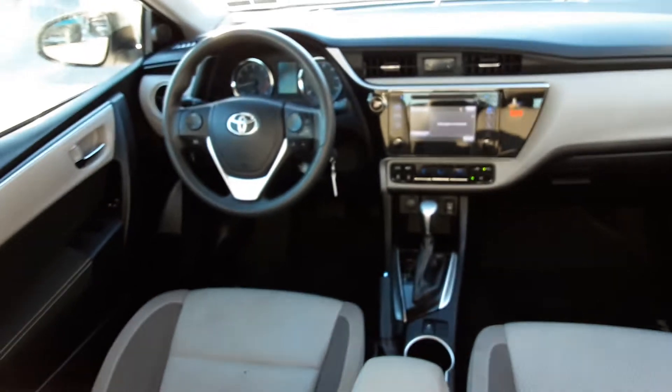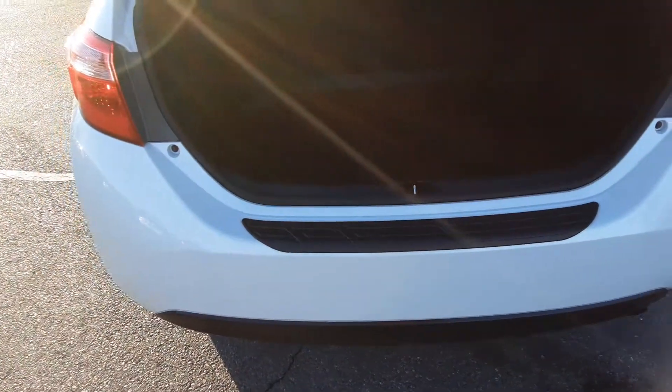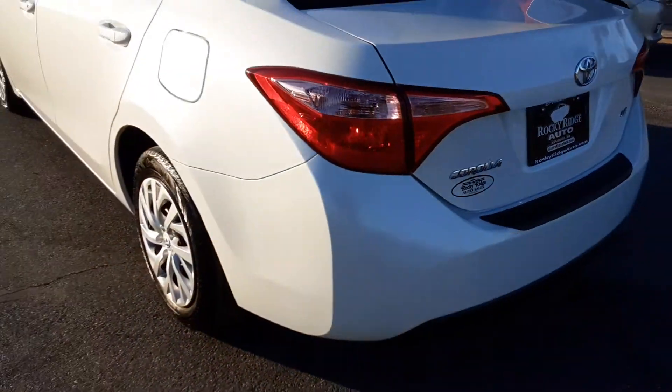View from the back looking forward. It also has all-weather mats — I wanted to point that out to you. There are all-weather mats in the back also, and that seat folds down for you.